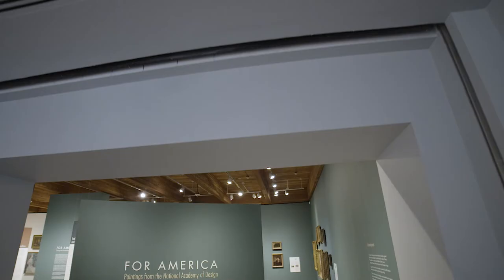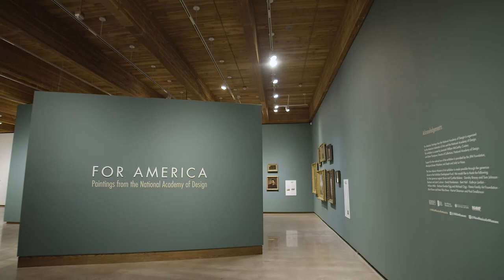Hello, my name is Christian Wagaspach. I'm curator of 20th century art here at the New Mexico Museum of Art, and I'm the in-house curator for For America.